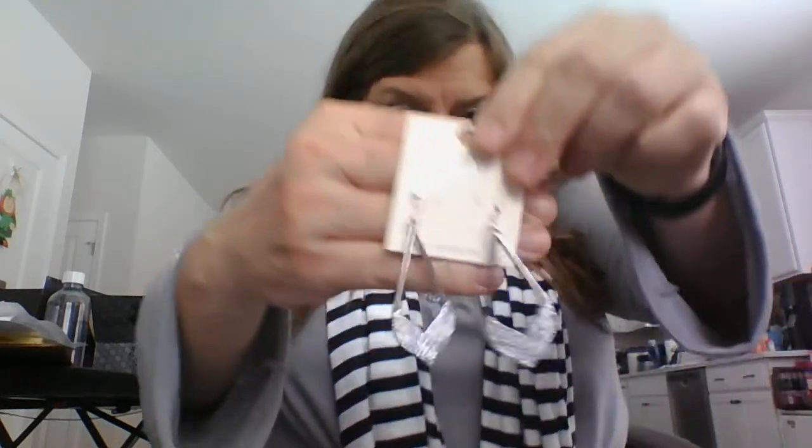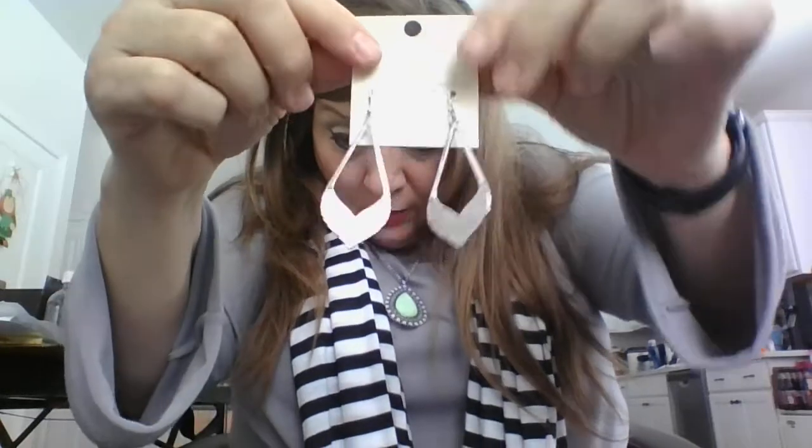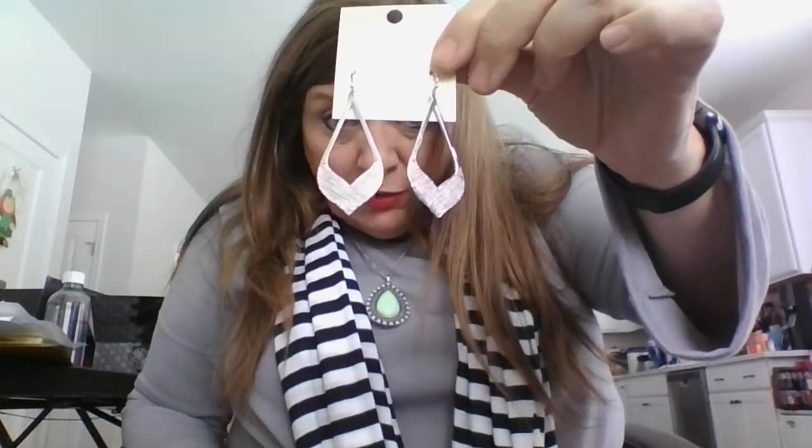Next up we have a pair of earrings — silver cast arrow drop hook earrings. They have an etched part on the bottom. Retail is $20, item JW01788. These are not the same kind of jewelry they normally have. Usually it says silver plated — these don't say that. So I'm assuming these are just fashion jewelry, not plated.